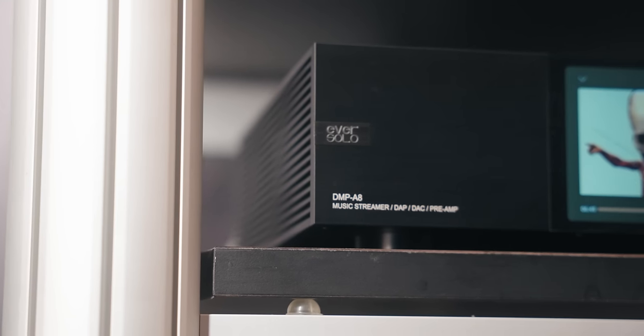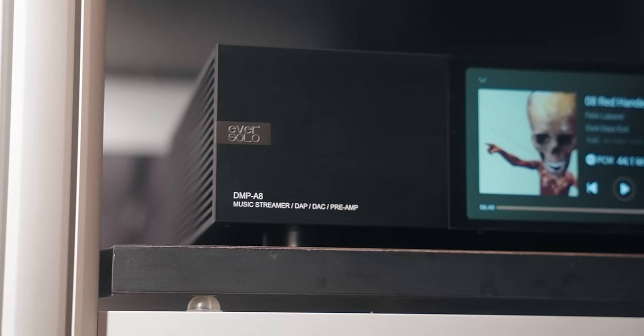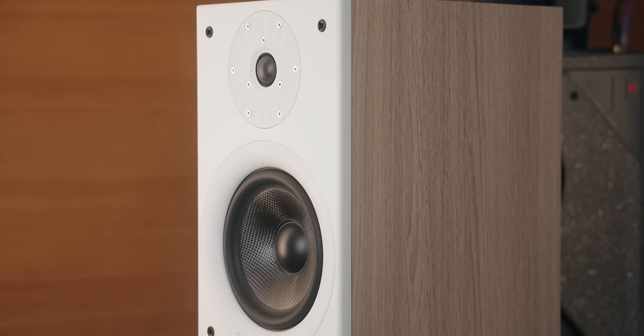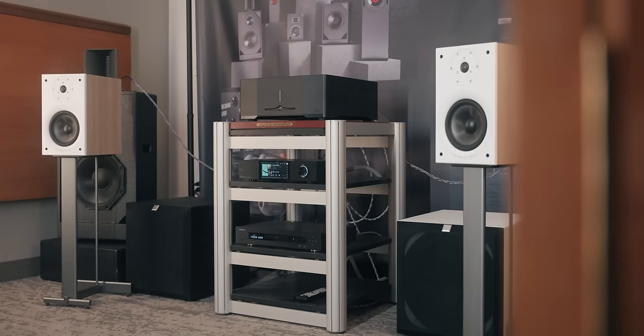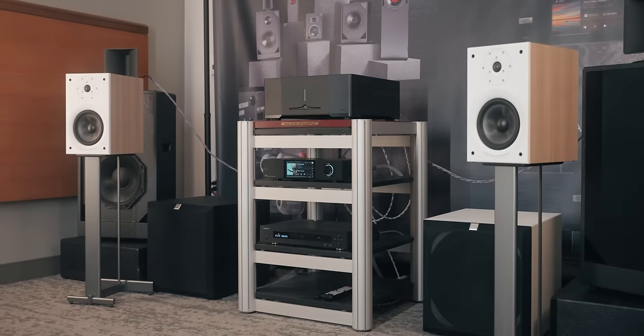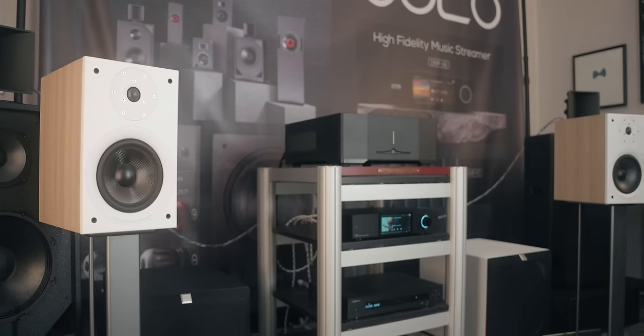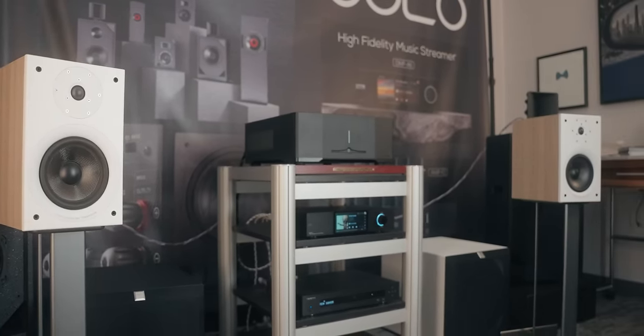That synergistically worked well with the DMP-86 and the A8 sound. Was that intentional? We've been working with Eversolo for quite some time and we wanted a cost-effective speaker. We've learned a lot from developing high-end products and want to implement that into a more budget-friendly speaker. This is really our first foray into a two-channel setup, and we thought it fit really well with the Eversolo products in terms of pricing, dynamics, and performance.